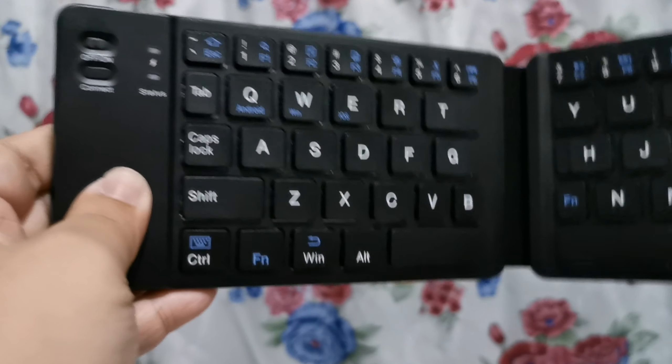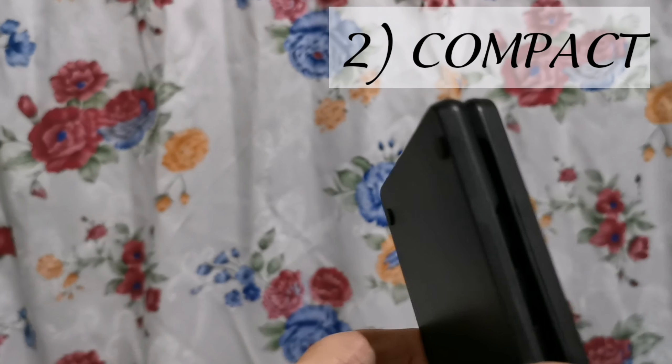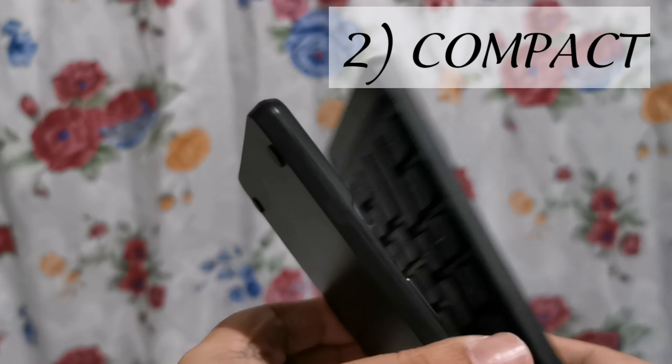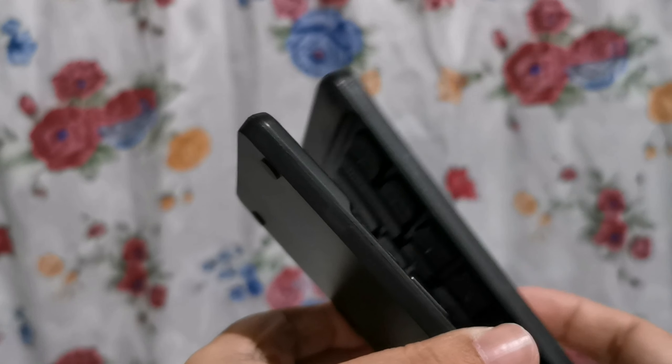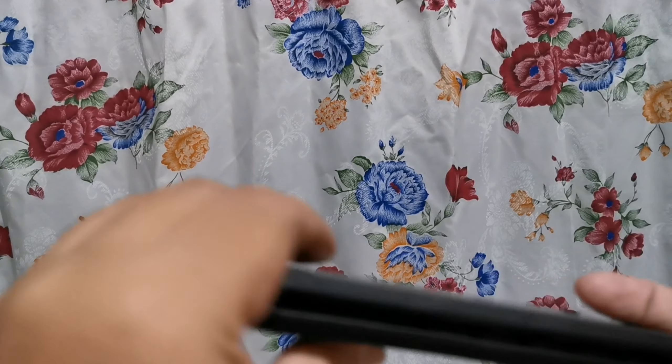So for my number 2, compact. Ang liit niya. Magnetic siya. Cute. Kasyang-kasya sa mga body bag.